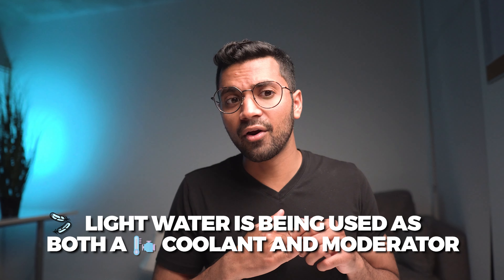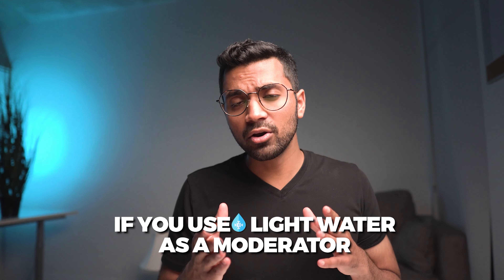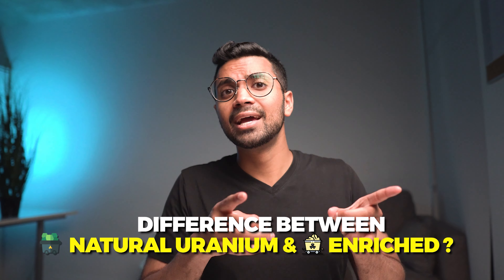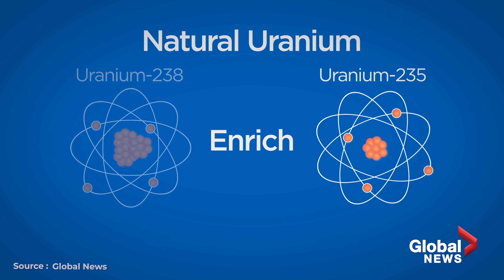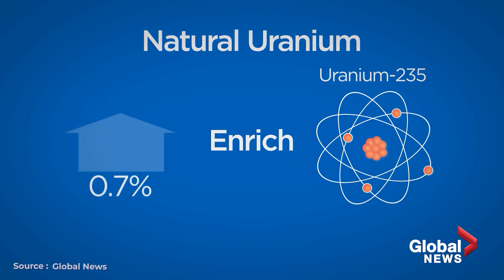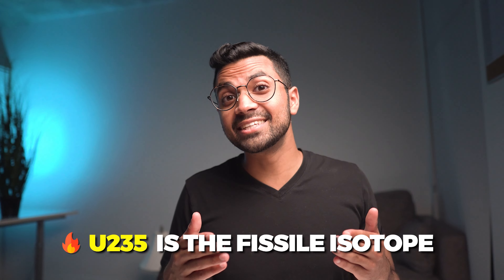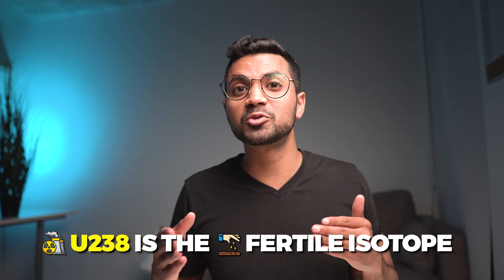The reactor pressure vessel, or RPV for short, is the heart and core of the reactor — this is where the action happens. The core is a vessel which is made up of hundreds of fuel assemblies. Each fuel assembly is around four to five meters in length. These fuel assemblies are filled with pellets made out of ceramic uranium dioxide, also enriched uranium dioxide, which is around 3 to 5% enriched uranium. Why enriched uranium? These reactors use enriched uranium because they're using light water as both a coolant and a moderator.